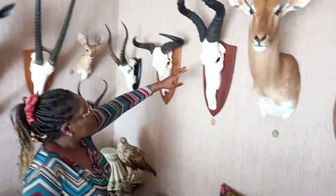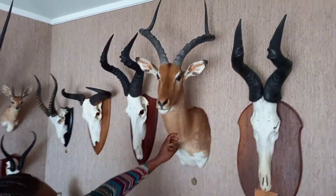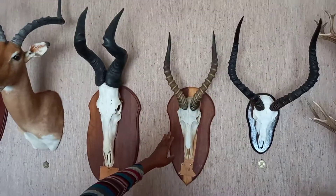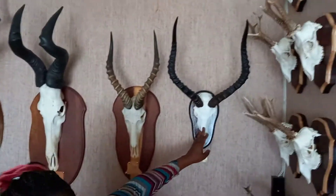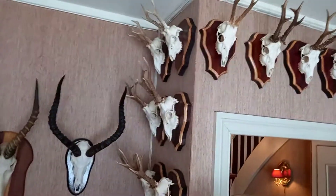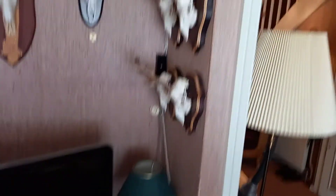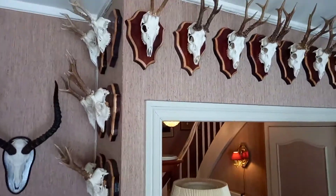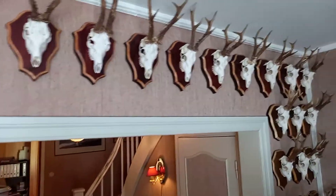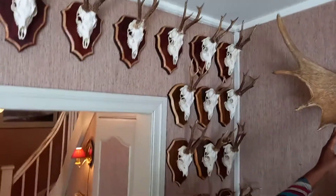And from a blue wildebeest, and a red hartebeest again, a new impala, another red hartebeest, a new blesbok, and an old impala. Then you see many small horns from roedeer — they are all shot in Poland.